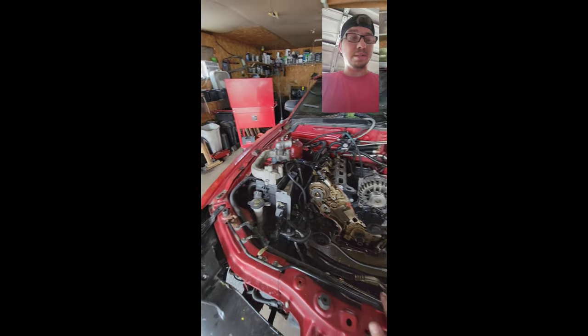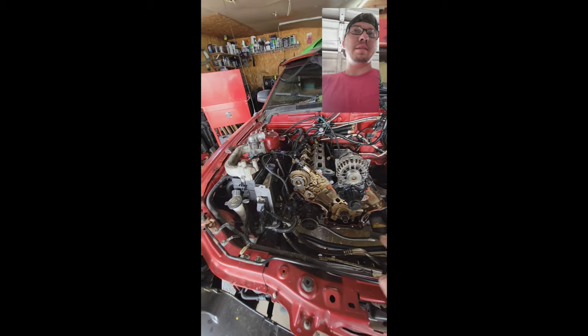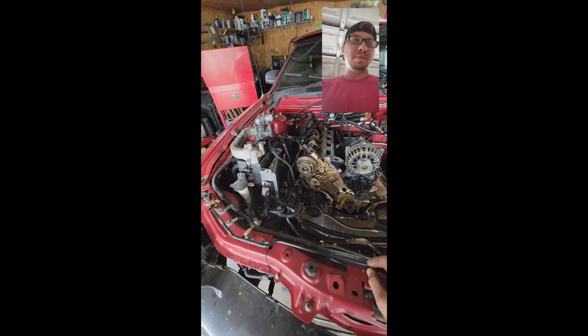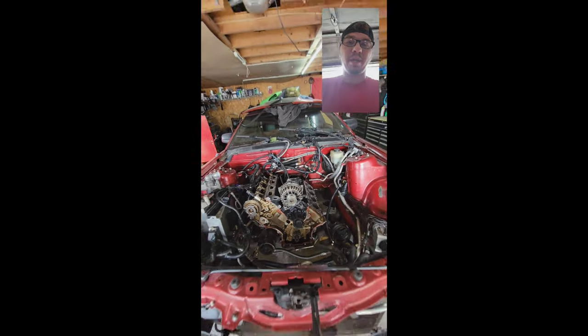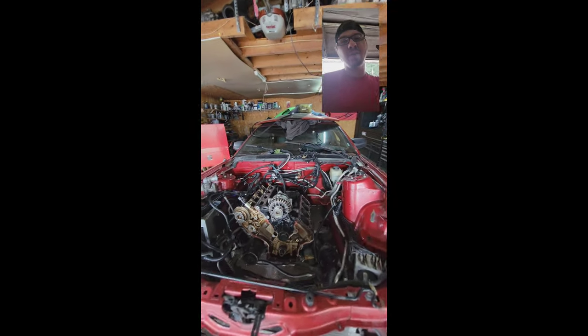I said okay, I'm going to start working on the cooling system. Got it back together, but something just told me to start it up one more time. Started it up, and the driver's side jumped 300-plus degrees out of time and bent every intake valve in the freaking head.